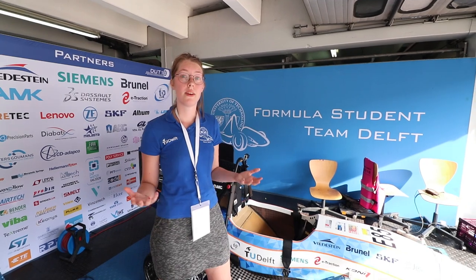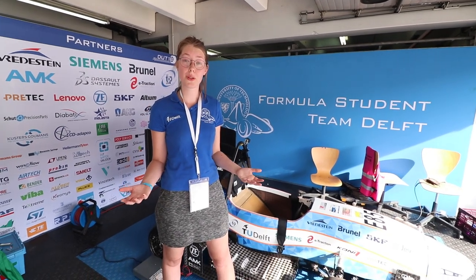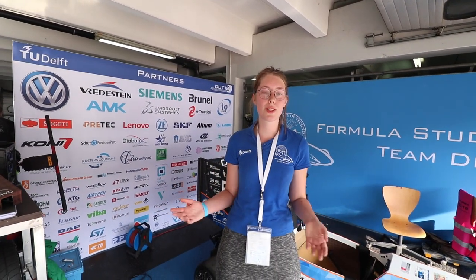Today is Scruti day. Scruti stands for Scrutineering, which means we're going to test the car to see if it's rules compliant. We've passed three tests: the mechanical inspection, the accumulator inspection, and the pre-inspection, which leaves only one test for tomorrow. Unfortunately we couldn't be there to film, but it's nice to know that we passed it all.